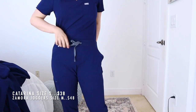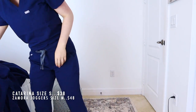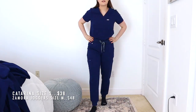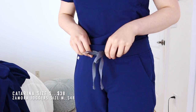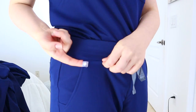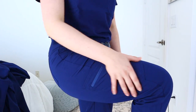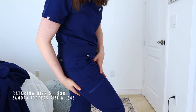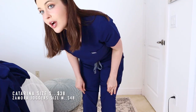Here are the Zamora Joggers in a medium — and they're pretty big, more than I expected. The tag confirms it's a medium, but they feel very spacious. The waistband is the same thick style as the Cade pants, which I like, and you can tighten with the drawstring. Pockets: two regular front pockets, the FIGS logo, no left leg pocket, and one zipper pocket on the right — not as deep as the Yola's. Back pockets are included, which is nice.